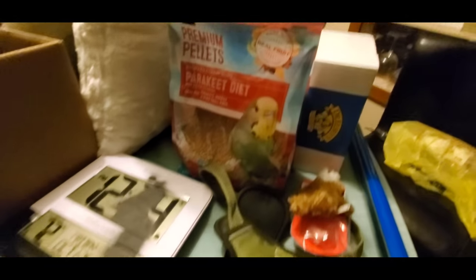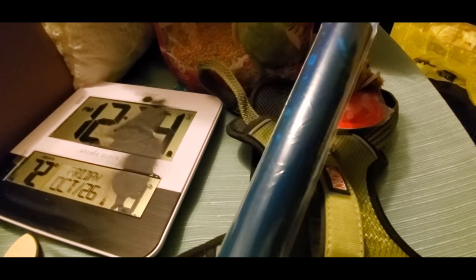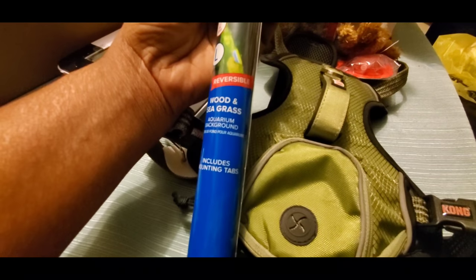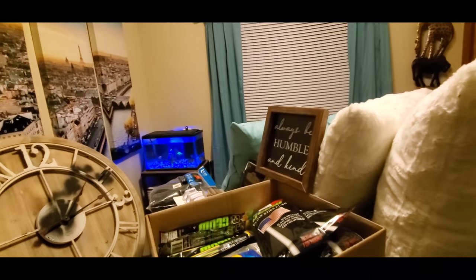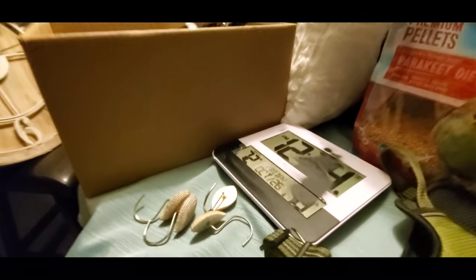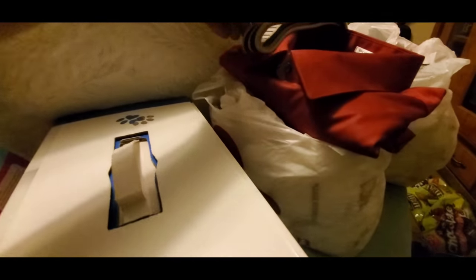One more thing from PetSmart — this is a reversible aquarium background, wood and seagrass design. We do have a fish tank but it's small, so we'd probably have to cut this. The backdrop would look really cool though. I actually have a larger fish tank to sell, so I'll throw it in with that.